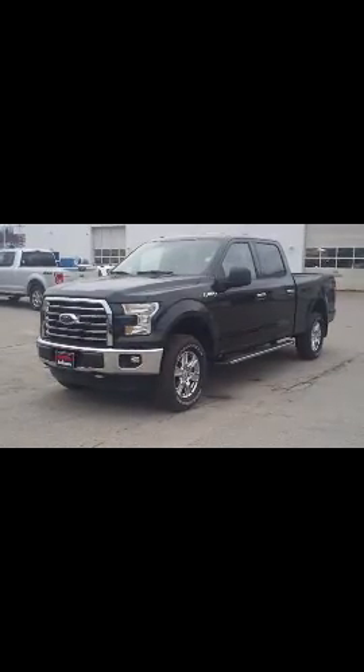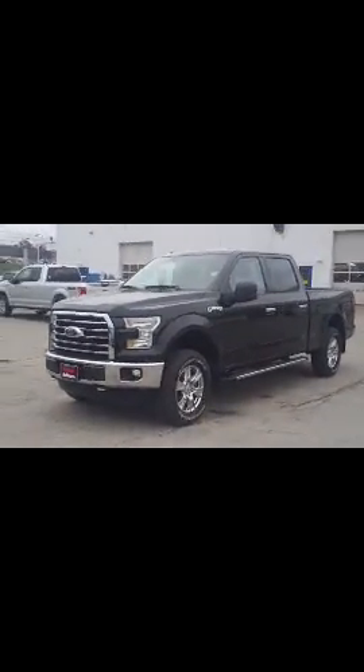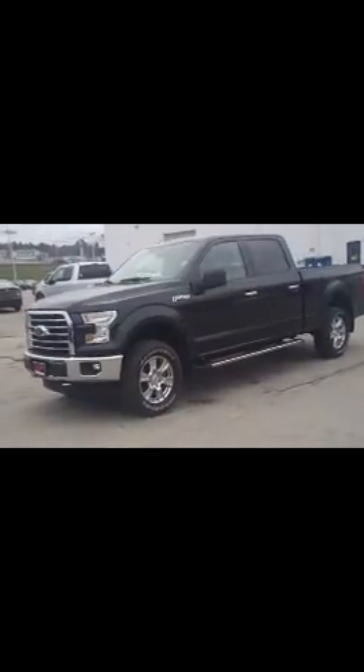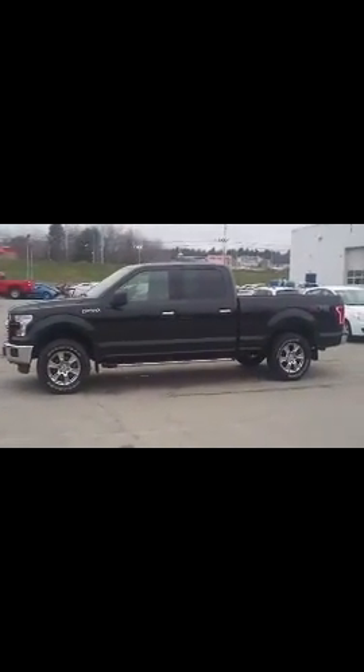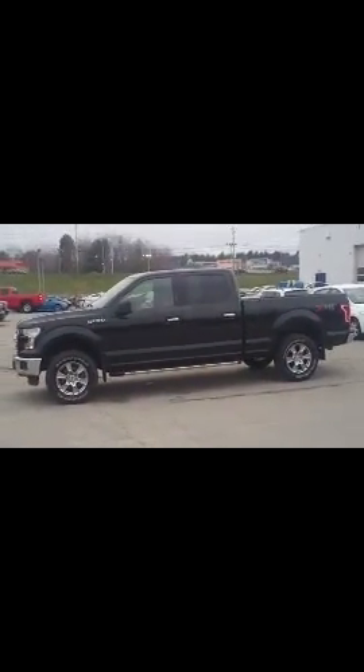Hey, how's it going? It's Alan over at Row 4, just following up with you in regards to the Crew Cab XTR F-150 that we have available in about 30 more days. Canadian truck from New Brunswick.